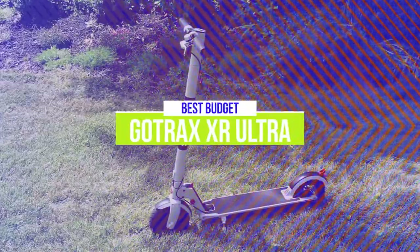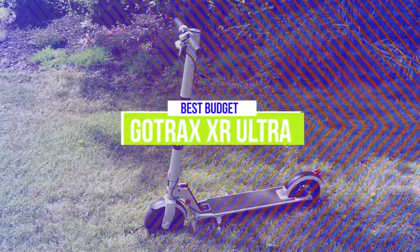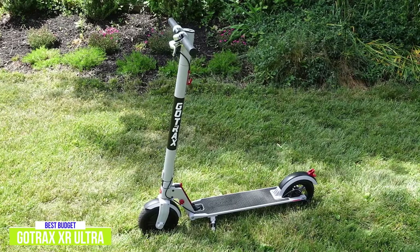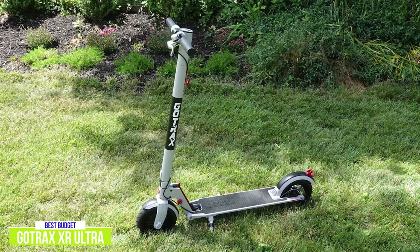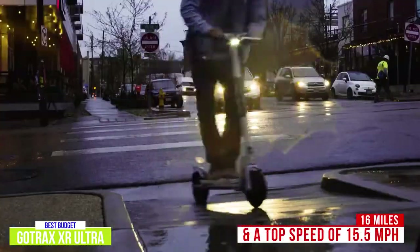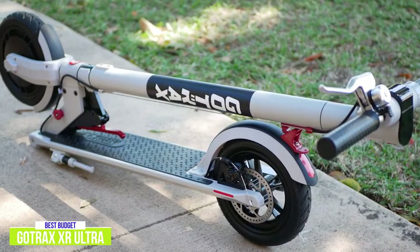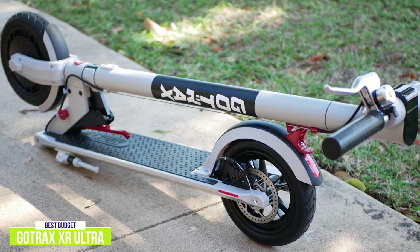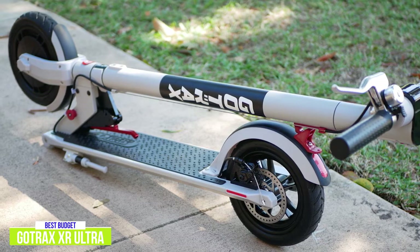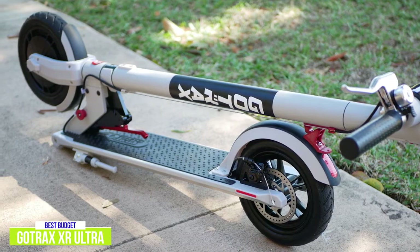The fifth product on our list is the Gotrax XR Ultra — our best budget electric scooter. Powered by a 300-watt motor, it delivers the perfect combination of power and battery life, making it an excellent option for a budget folding electric scooter for around $350. With a range of 16 miles and a top speed of 15.5 miles per hour, the XR Ultra is ideal for most commutes. It features 8.5-inch pneumatic tires and a robust folding mechanism with a safety pin to prevent accidental folding while riding. While it doesn't have a suspension system, the large air-filled tires do a lot to smooth the ride on rough terrain.